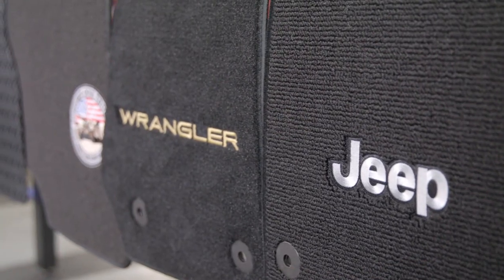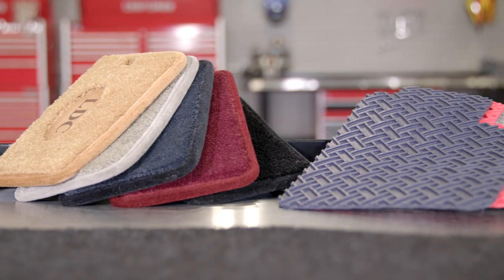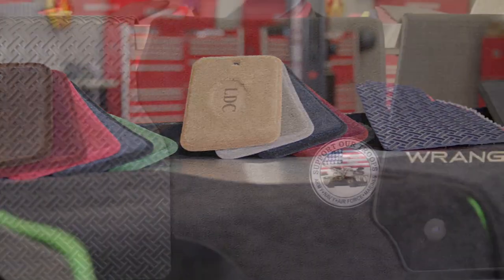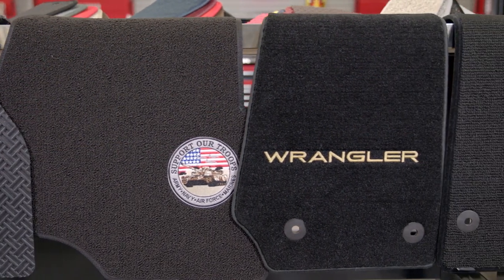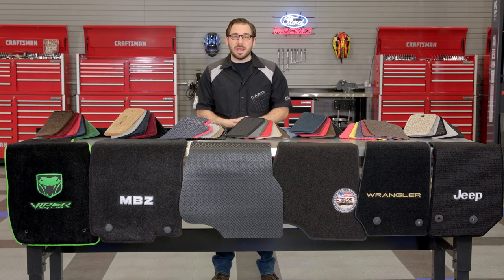That's going to conclude my review of Lloyd's incredible line of custom carpeted and all-weather floor mats. If you're searching for a way to customize your vehicle's interior, or looking for an inexpensive solution to keep it protected during the winter months, head over to CarID.com right now, enter your vehicle's year, make, and model, and see what Lloyd can offer you. As always, I'm Greg from CarID.com — I'll see you guys next time.